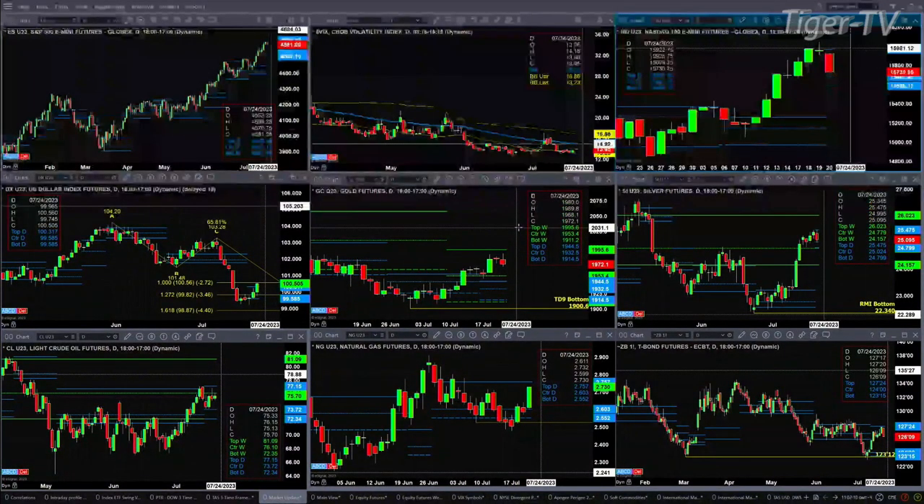Light Sweet Crude ran into resistance yesterday up at the top of its daily profile at $77.15. There's a good old-fashioned consolidation between the levels of $72.34 and $77.15. Natural gas has woken up — it's trading within its bullish structured profile, which suggests price should test the profile top at $2.75. The 30-year Treasury found resistance at the top of its daily profile and is likely going to pull back towards $123.12.